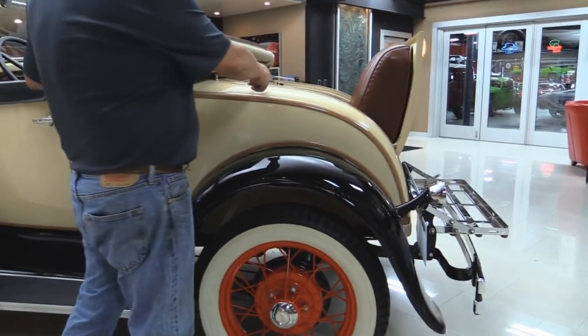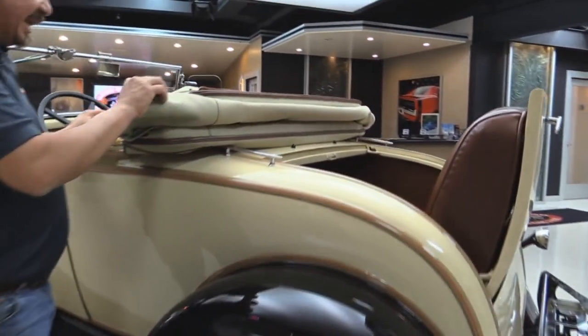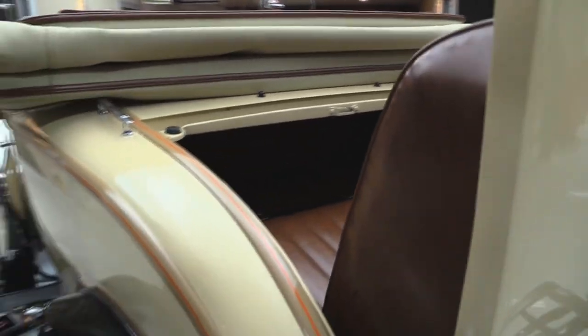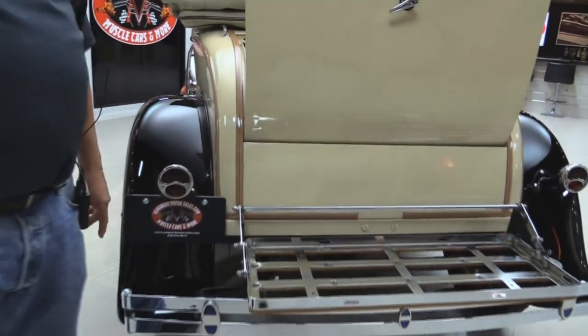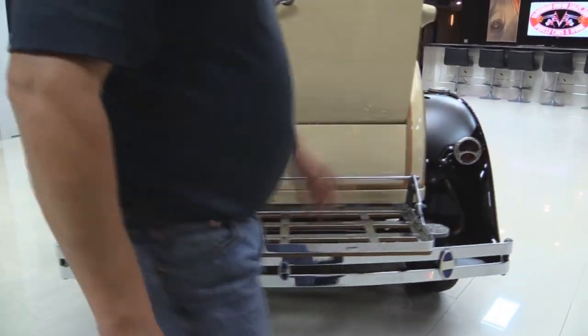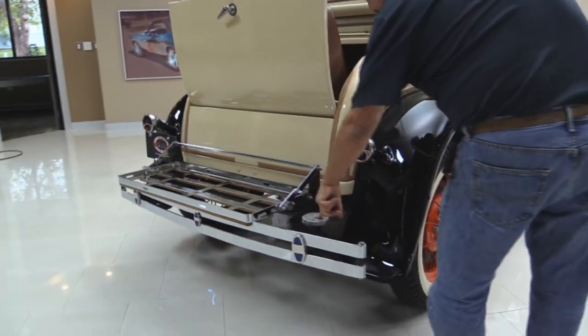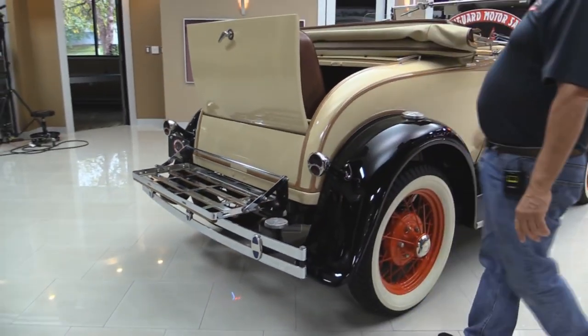Then of course we got the rumble seat. The convertible top is cloth — it's folding up and down just fine. That rumble seat looks amazing. We've got the trunk rack here, all the chrome looks good on that. The rear bumper chrome looks awesome. There's a step for getting in the rumble seat — step right there and up you go.